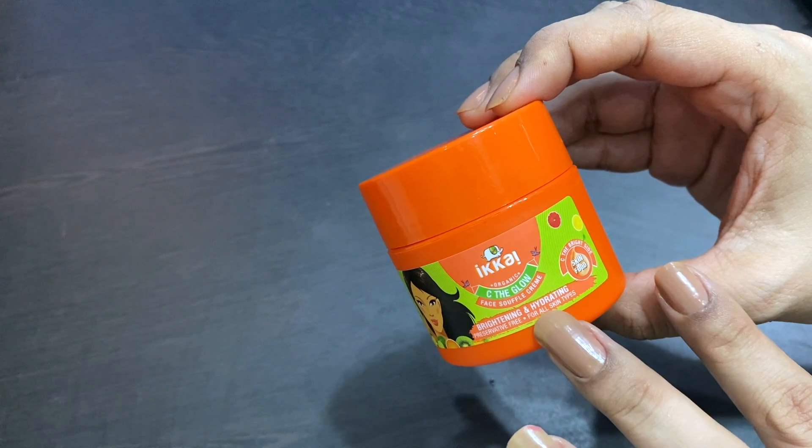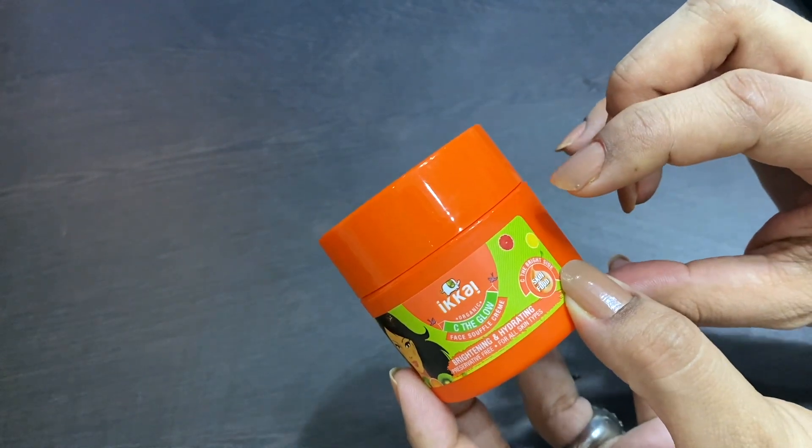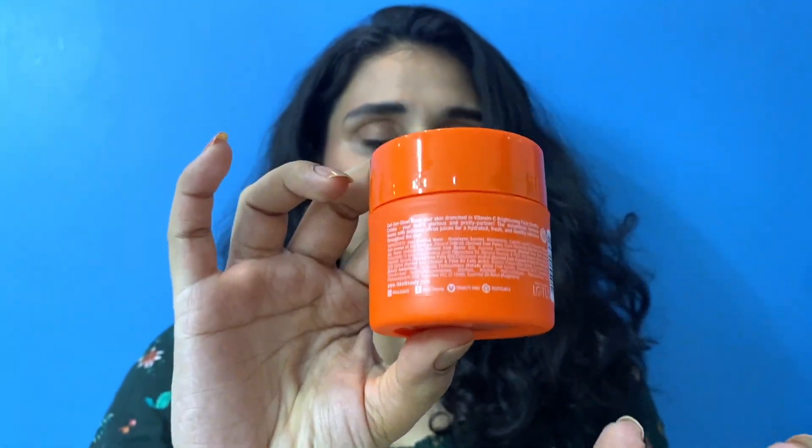This product is recommended for every skin type — definitely try this one out. I would like to say one thing: this is their ingredient list from their website.